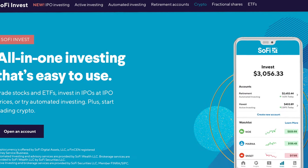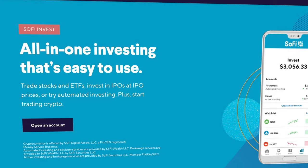While SoFi was technically started as a student loan lender, and that absolutely still is a large part of their business, I view SoFi Money as their core platform. However, SoFi also has their very own investing tool, which is why I would put them in the category of a banking tool that also has investing features.